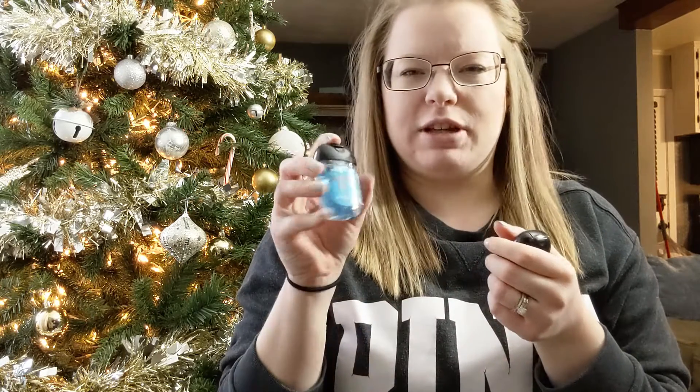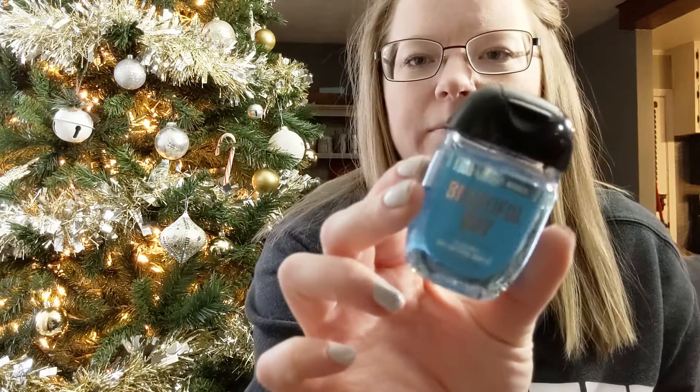The next two I got were Beautiful Day, which I've never really had before — it smells kind of clean and fresh. And then Peach Bellini, which I've had before. It smells really good — very peachy, just like a peach bellini. That covers the antibacterial hand gels I got.